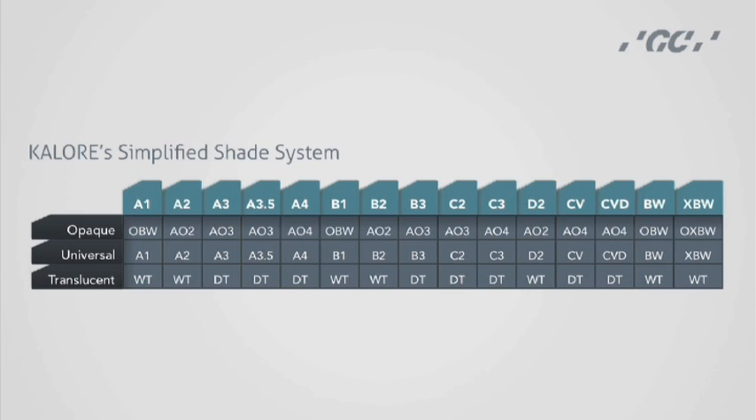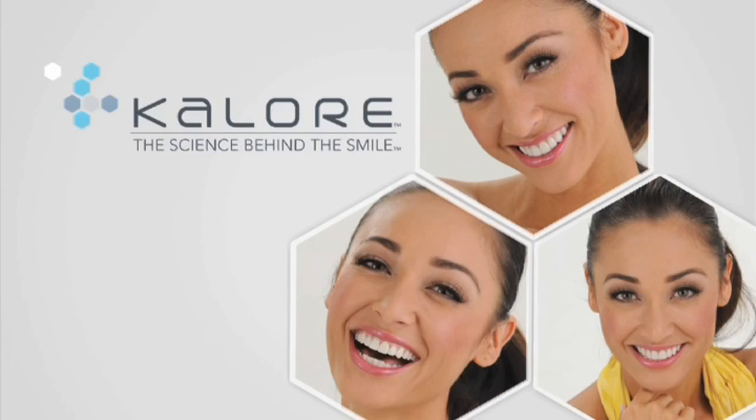Calore offers three opacities for precision shade matching and blending. Whether you choose to use a single shade or multiple shades for polychromatic stratification, your restorations will look as beautiful as a ceramic restoration, as smooth and perfect, almost like porcelain.